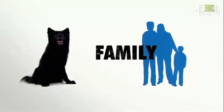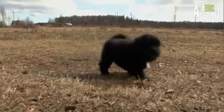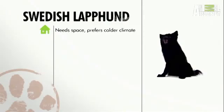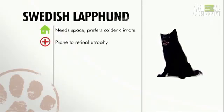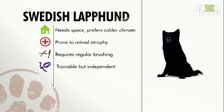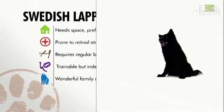The Lappie is gaining a great reputation as a wonderful family dog in its native Scandinavia. In general, the Swedish Laphund needs space and won't do well in a hot climate. They're generally healthy but prone to retinal atrophy. The Lappie's long coat must be brushed out regularly. It's a highly trainable dog, but likes to work independently — and it's becoming known more and more as a wonderful family dog.